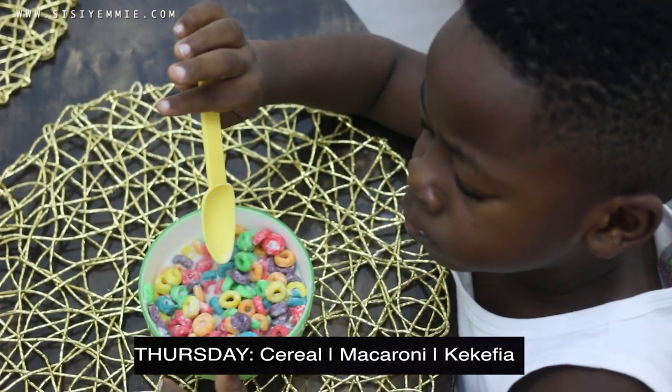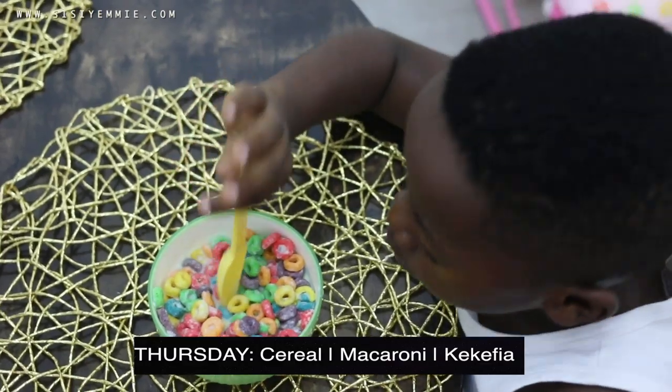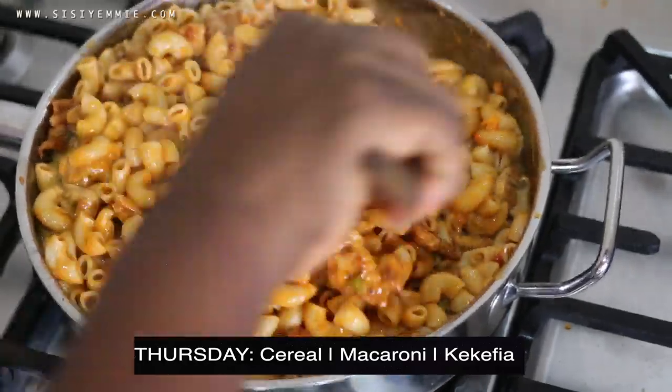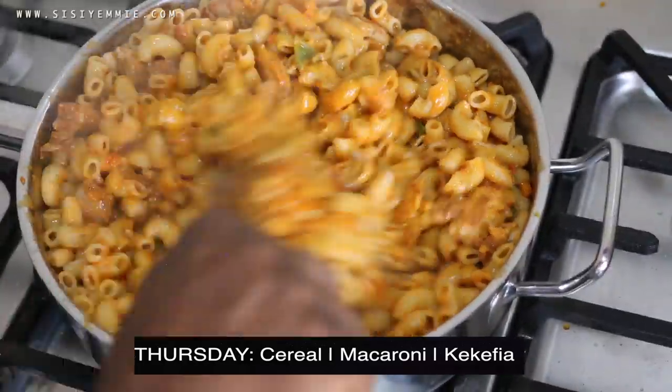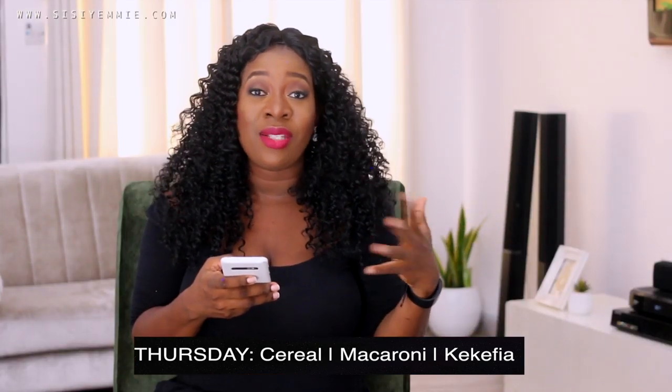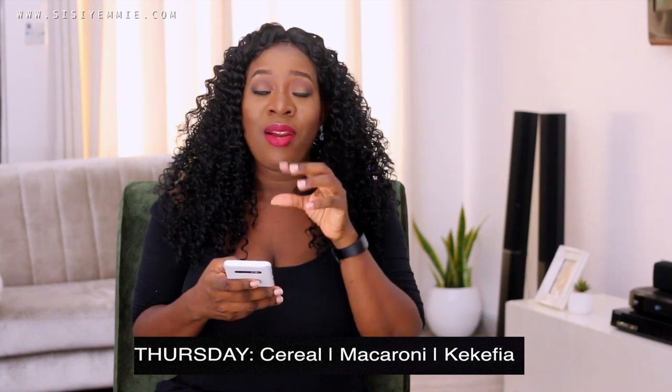For Thursday, cereal for breakfast — everybody can make cereal, even Tito, so I don't have to think about it. For lunch, macaroni. For dinner, kekefia, which is unripe plantain porridge. I have a recipe on my channel. Most of my timetable recipes are easy one-pot meals — you put everything in one pot and it's ready in about 30 minutes. Very nutritious.